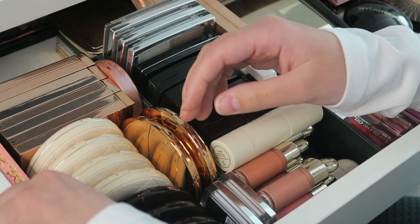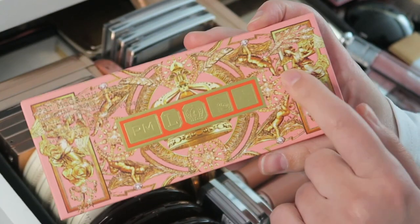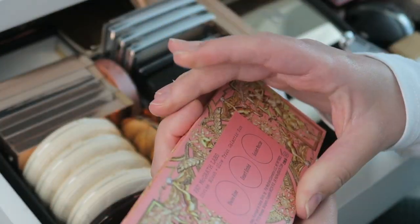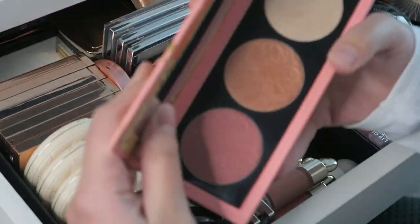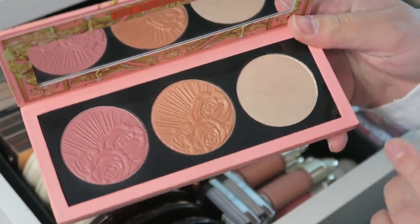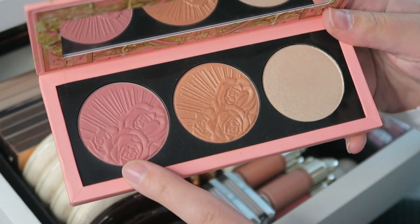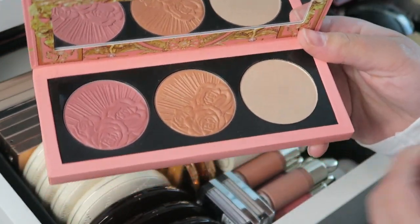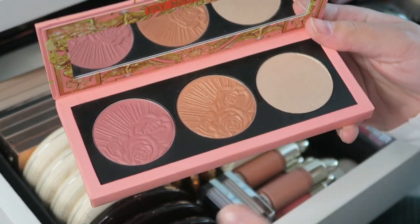And then I have one of the most beautiful palettes ever — this Pat McGrath palette. This is my one and only Pat McGrath product. It has Divine Rose, Desert Orchid, and Golden Nectar and it's so beautiful. I was doubting getting it because I have so many products, but the shades — this pinky, this peachy, and then the highlighter — just perfect. I've traveled with this multiple times and I really love it.